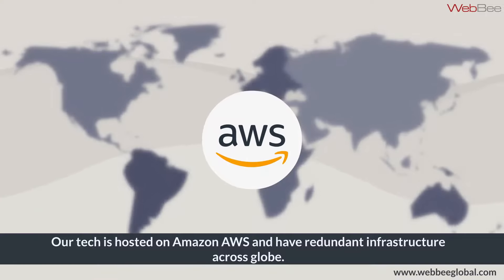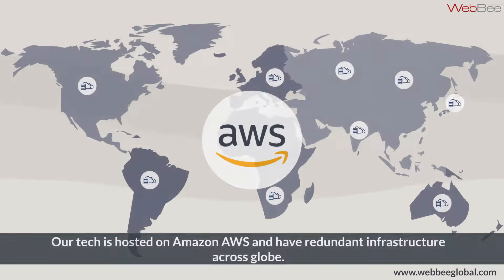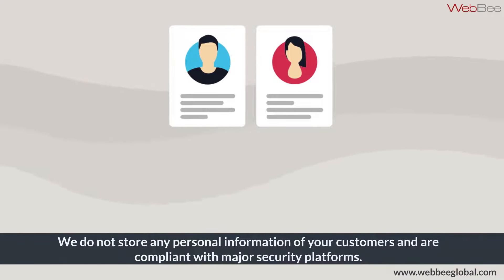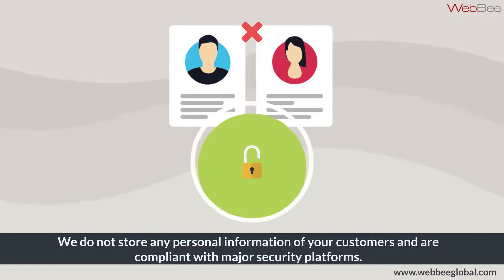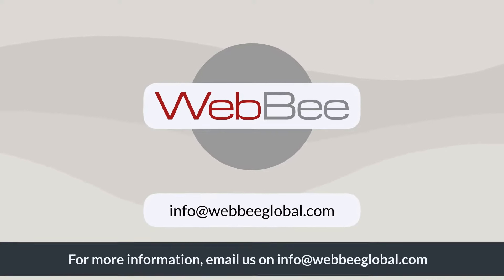Our tech is hosted on Amazon AWS and has redundant infrastructure across the globe. We do not store personal information of customers and are compliant with major security platforms. Schedule a demo today. For inquiries, email us at info@webbglobal.com.